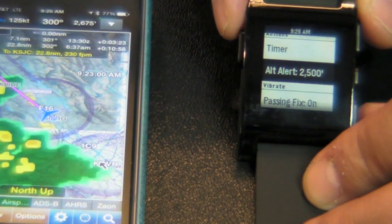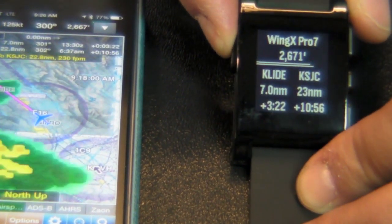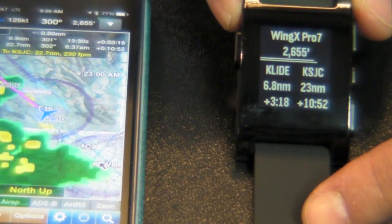In addition, if you're 1,000 feet above your destination airport, Wing X Pro 7 on Pebble will vibrate five times to remind you to run your pre-flight checklist.